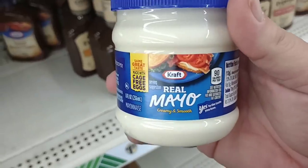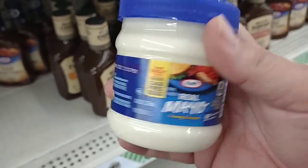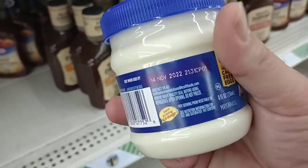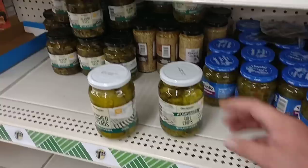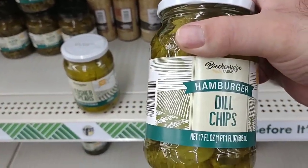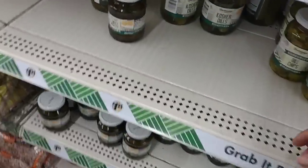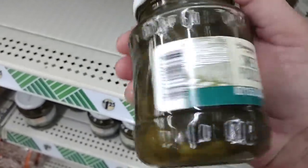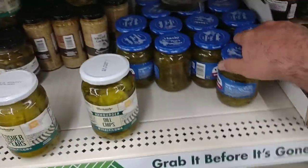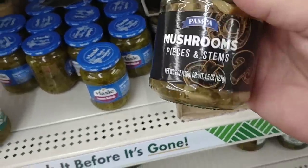Considering you're going to pay right about $4 for a 30-ounce Kraft Real Mayo, this is eight ounces for $1.25 — about the same if you were to add it up. This expires November 14, 2022. They do have some pickles — didn't have any last time. These are Breckenridge hamburger dill chips, never tried these. They also have Breckenridge Farms sweet pickles, 11.5 ounces. Looks like they got the relish back in — I've tried this, it's good. And the mushroom pieces and stems are back in too.